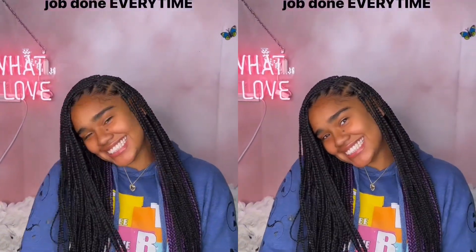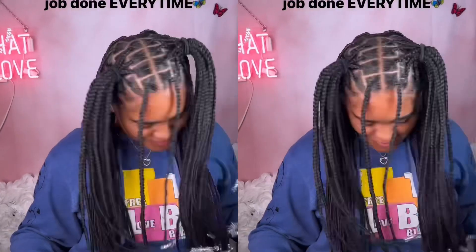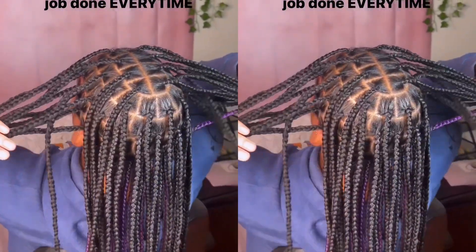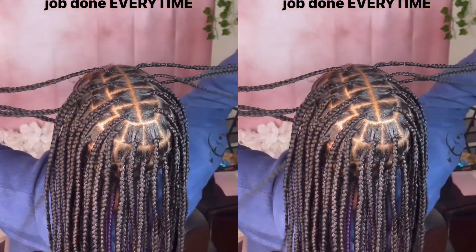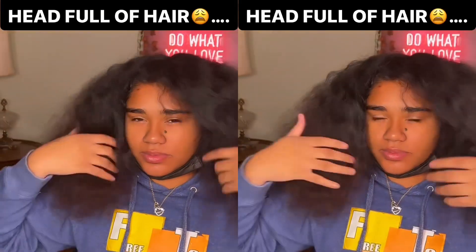And just like that it happened — too fast, too quick. Gave it a braid, and the parts are looking crispy. Crazy beautiful. I feel like the style is a 10 for sure.